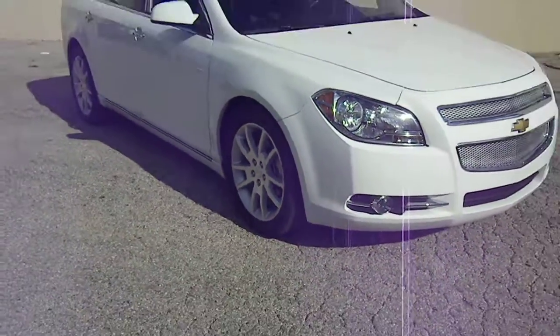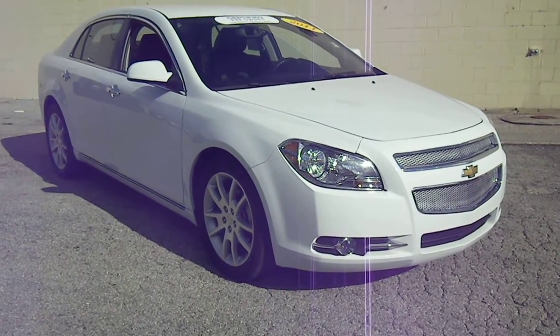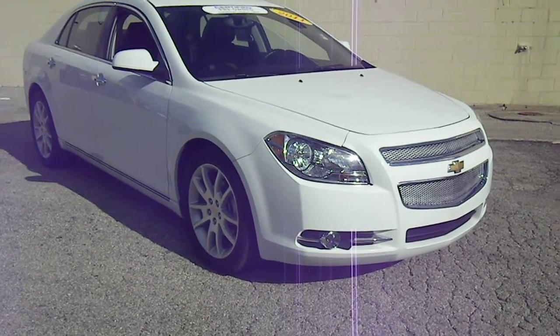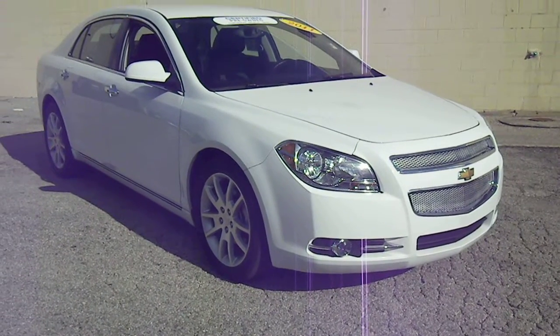For more information in regards to this 2011 Chevy Malibu, please contact Matt Sears at 1-800-458-0141, or you can always find us on the web at www.dpulsado.com.